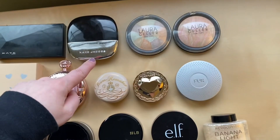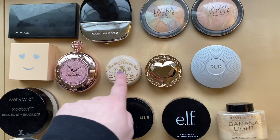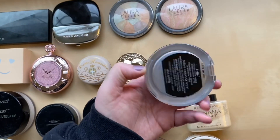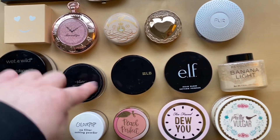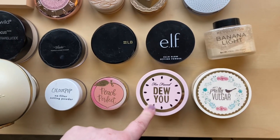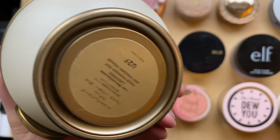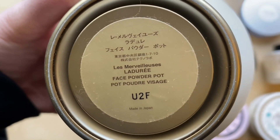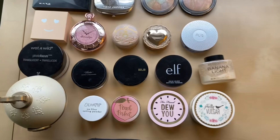I have one from Kate Tokyo, one from Marc Jacobs, two from Laura Geller, Benefit, La Beate, Majolica Majorica, Canmake, a pure one which is technically a powder foundation, one from Wet n Wild, ZLB, Elf, Makeup Revolution, Pretty Vulgar, Too Faced Do You, Too Faced Peach Perfect, ColourPop, and one from a brand I can never pronounce — it looks like it's French. So those are my powders.